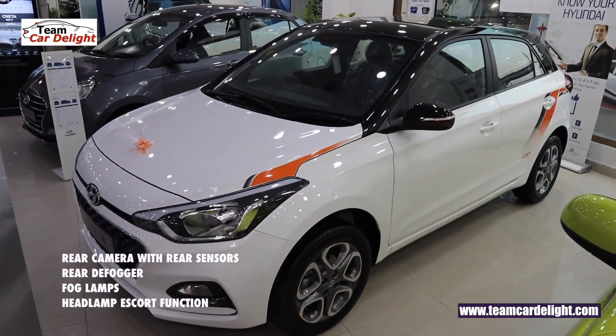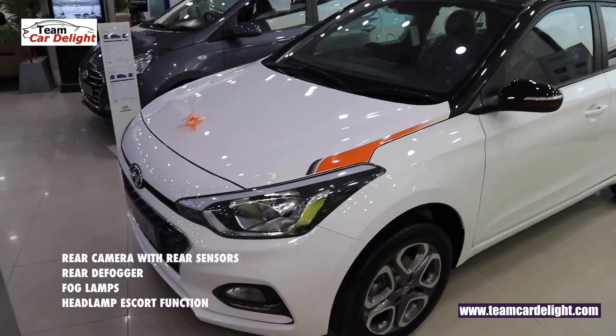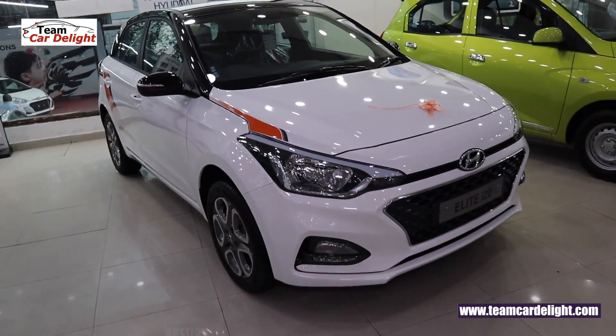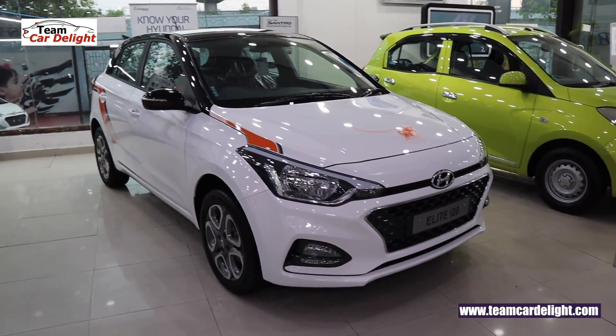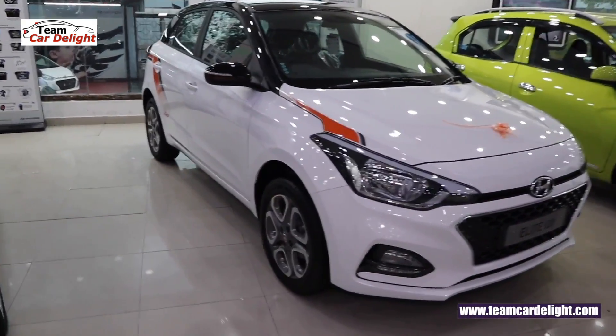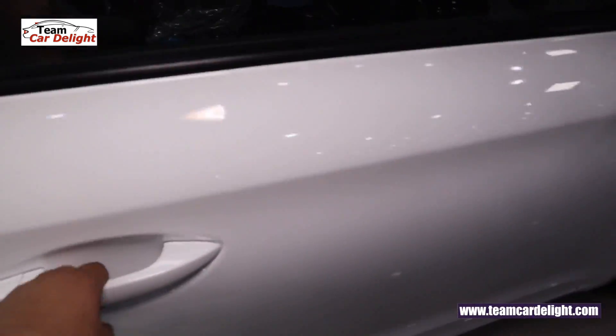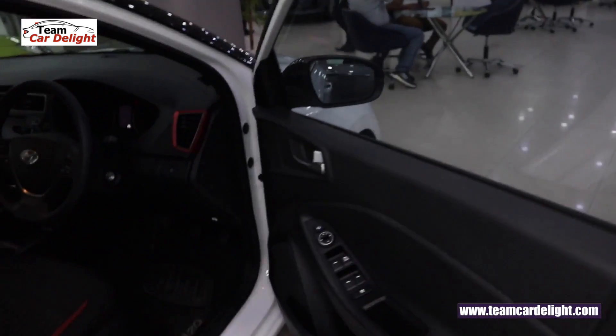Safety and security features equipped in the Sports Plus dual-tone variant include front fog lamps with LED DRL and headlamp escort function. Now let's talk about engine options as we open the bonnet.